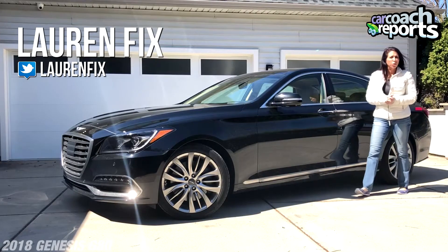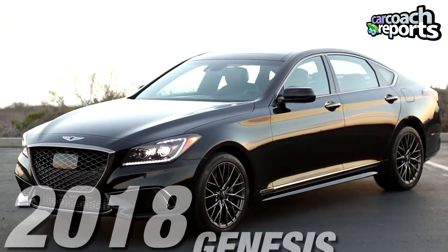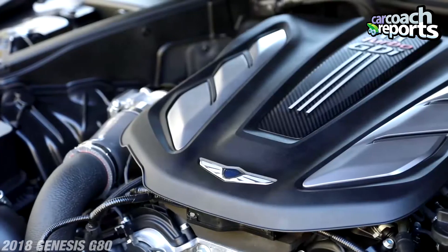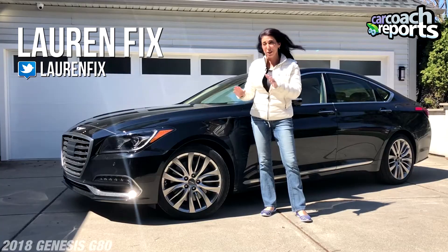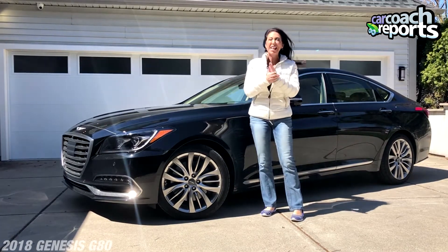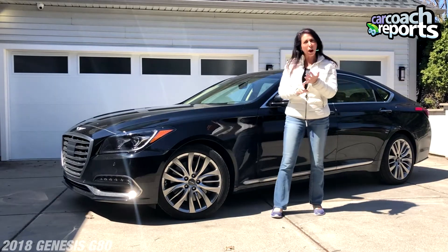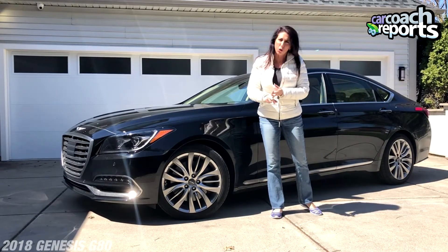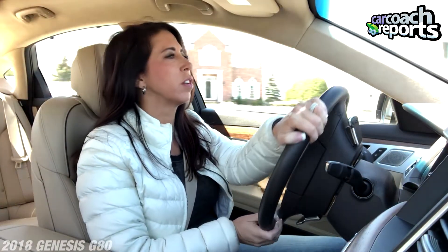Hi, I'm Lauren Fix, welcome to another episode of The Car Coach. Today we are driving the 2018 Genesis G80 — this is the one with the 5-liter that we've all been waiting to review. There's high demand for this car and it's the ultimate package, which means it has all the goodies. I'm excited to take it for a test drive and tell you how it drives, how it handles, and some of the cool technology. Let's take it for a spin.